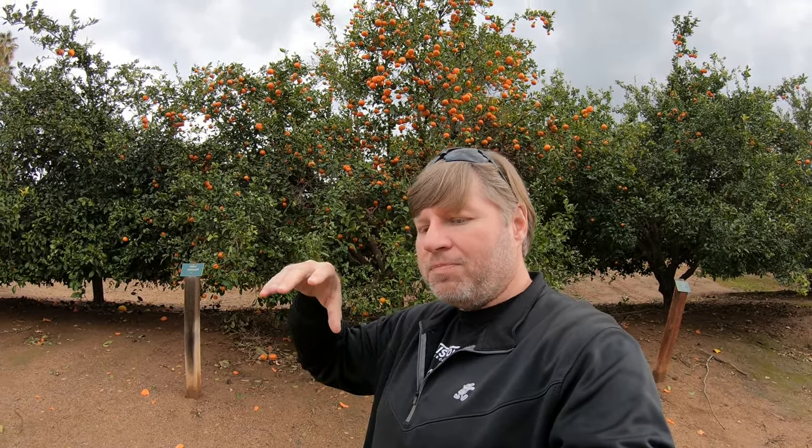Thank you all for joining me today to learn a little bit more about the history of citrus and its role in helping make Southern California what it is today. I really hope you enjoyed this episode. I sure learned a lot — I had no idea the history of fruit was so fascinating. Now I want to learn more about apples, pineapples, bananas — it would be fun to visit various fruit historic sites. Thank you again for joining me. If you enjoyed this episode, please give it a thumbs up, subscribe to the channel, hit that bell for notifications, and thank you all very much.